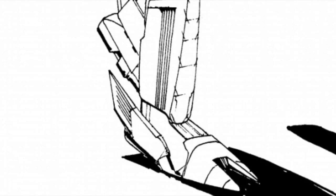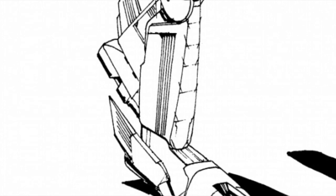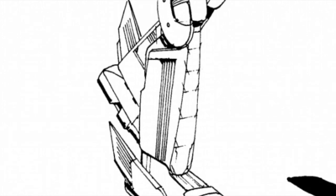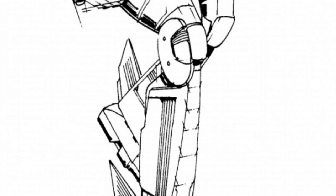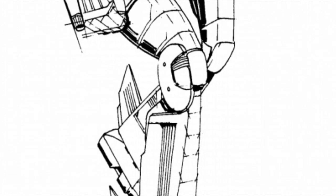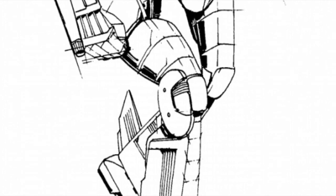Hello there, my fellow friendly mechwarriors, and welcome to another weekly dose on the battle mechs of Battletech. Today we're going to be covering a light battle mech named after a famous Greek deity — one that is famous for his speed above pretty much all else. Ladies and gentlemen, this is the Hermes light battle mech.